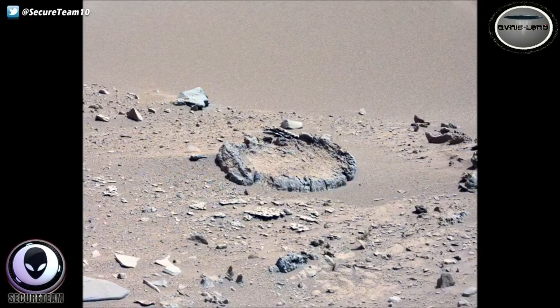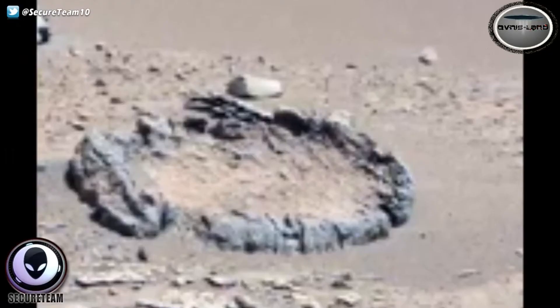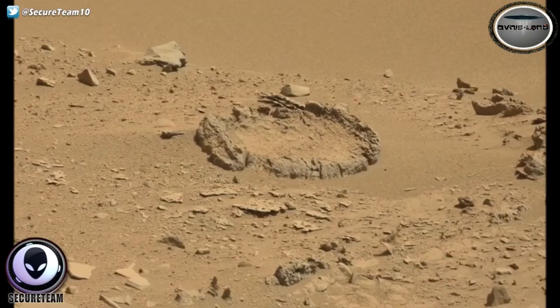One thing's for sure — I've never seen anything quite like it on Mars, and that's why it is such a fascinating discovery. It just looks eerily out of place from the rest of the terrain. I completely understand that on such a harsh, abstract terrain like Mars you're going to have rocks everywhere and you're bound to find strange arrangements that may look artificial, but to find such an arrangement in such a perfect circle — that's what's really perked my interest. Let me know what you think.